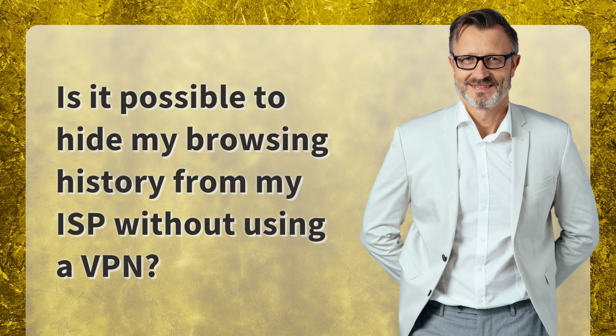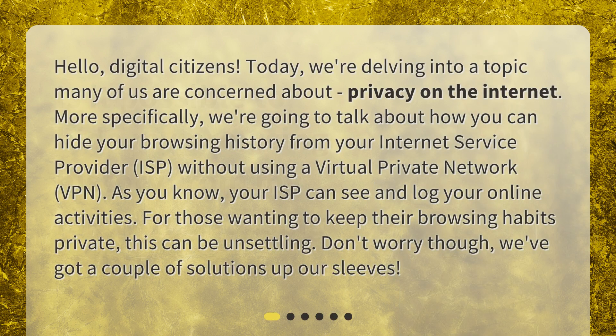Is it possible to hide my browsing history from my ISP without using a VPN? Hello, digital citizens. Today, we're delving into a topic many of us are concerned about: privacy on the internet. More specifically, we're going to talk about how you can hide your browsing history from your internet service provider, or ISP, without using a virtual private network. We've got a couple of solutions up our sleeves.